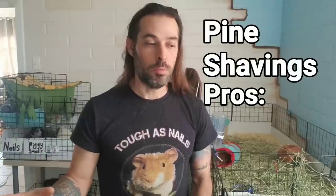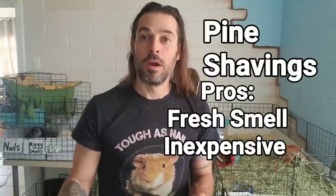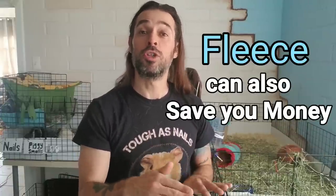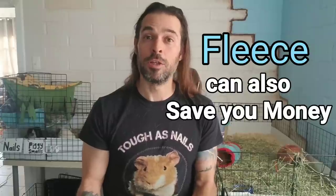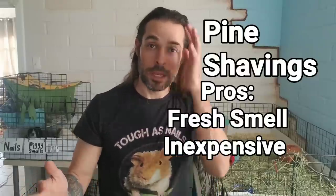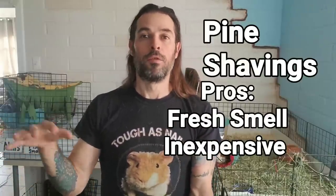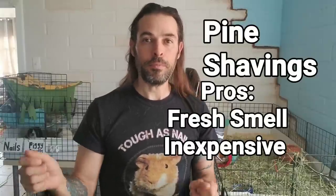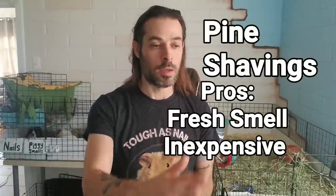The pros of pine shavings: your piggies smell very fresh and it's very inexpensive. With fleece, after the initial investment you only pay for laundry. With pine, at the rescue we get a huge bag for $15, and a medium-large bag at a store is about $7 to $10. You can usually get two or more cage changes out of a bag, so we're talking less than five dollars per cleaning.